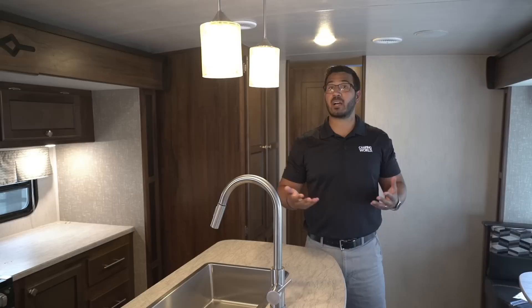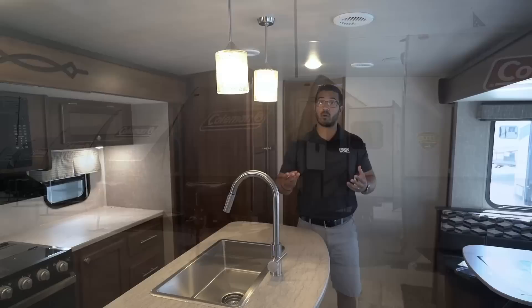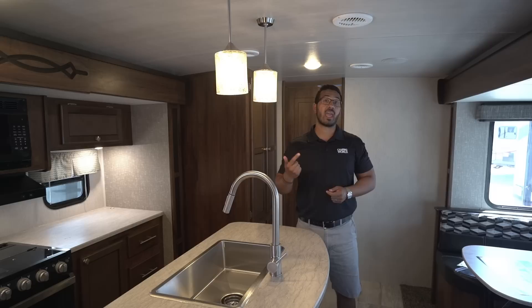If you mainly only plan on having two people sleep in your RV and just need some extra space for additional guests that may come once or twice a year, you have several options as well. With a travel trailer, we have basically three main types for what they call a couples coach: a rear bath, a rear kitchen, and a rear living.